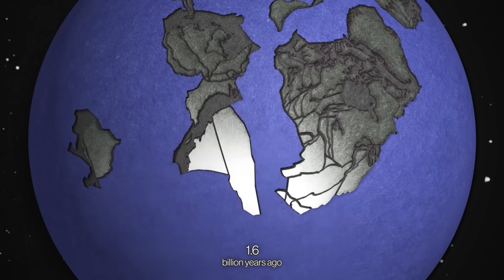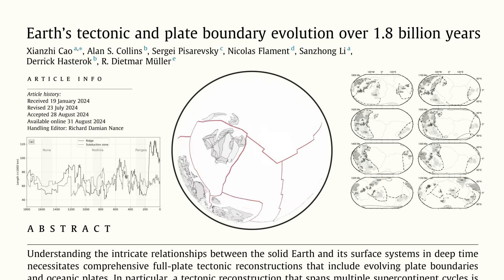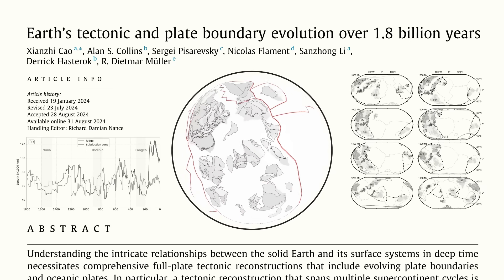This is the strange geography revealed by a brand new model of plate tectonics released at the end of last year. It spans 1.8 billion years, and here at Howtown, we ask: how do they know this? How did they come up with this model? How do they know where all these continents were a billion years plus in the past?